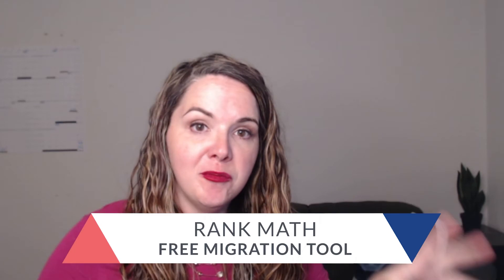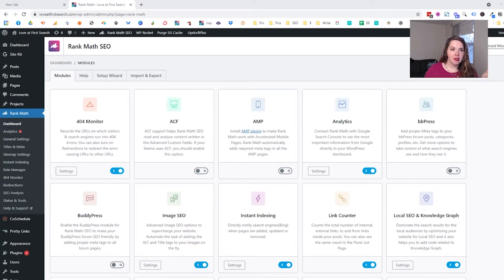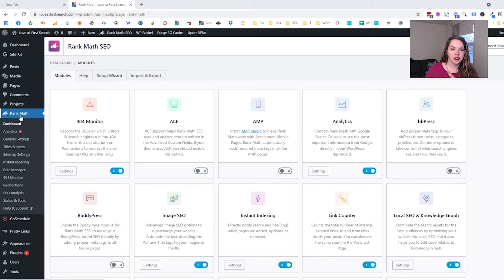And if you already have Yoast installed on your site and you're thinking, oh my god, I don't want to do one more thing — I don't want to have to worry about moving everything over — Rank Math does have a free migration tool where you can move from Yoast to Rank Math in about five minutes. It'll just take all of your existing information that's already in there and put it into its system. Then maybe you want to take a few minutes and go through and see what they're ranking you for with their numerical assessment. You may find some new ways to optimize your existing content and give it a little boost. So let me show you. We're here in the back end of my website and my WordPress dashboard. I have installed Rank Math.